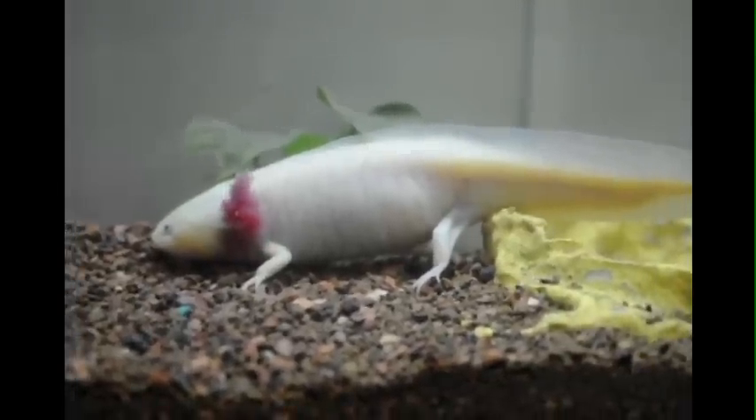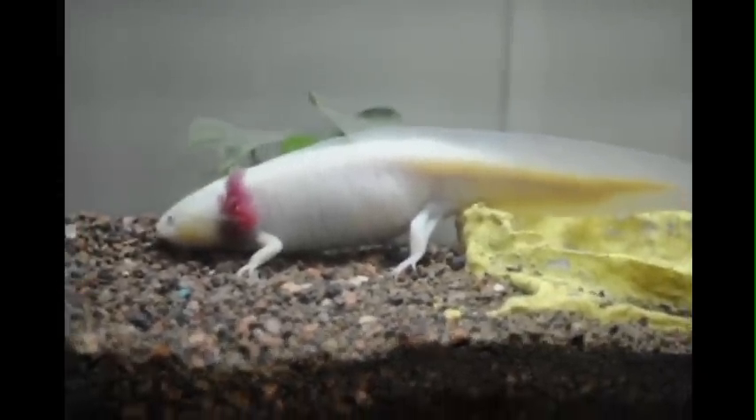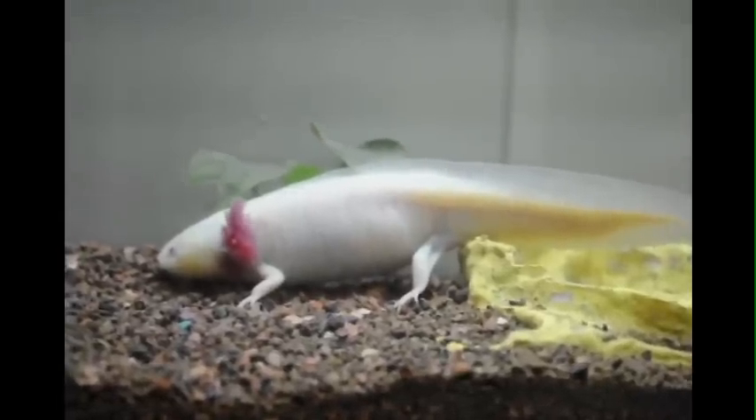This unique salamander has nicknames such as water dragon, water dog, or Mexican walking fish, and is considered endangered.